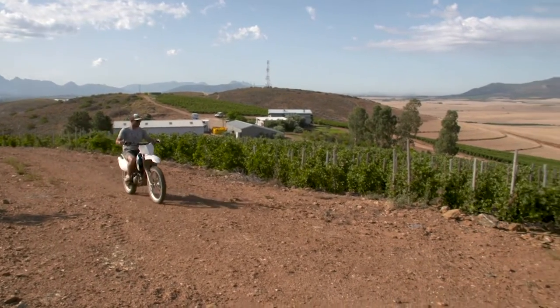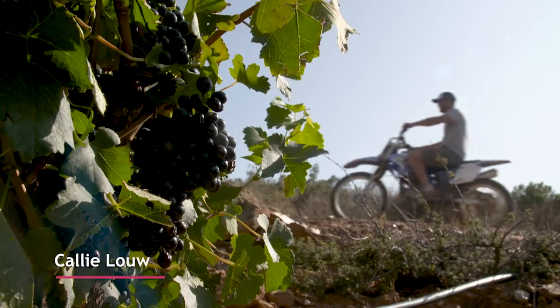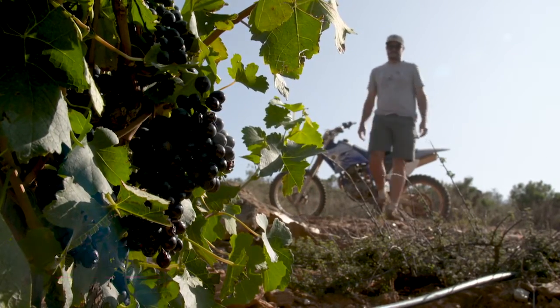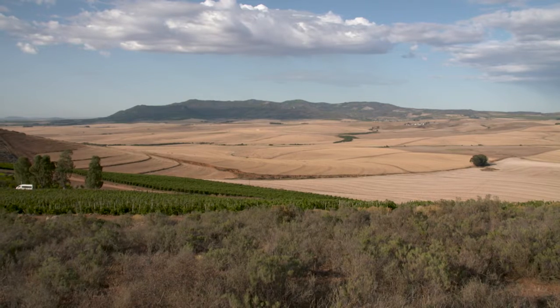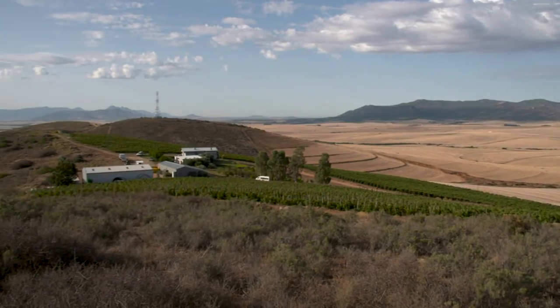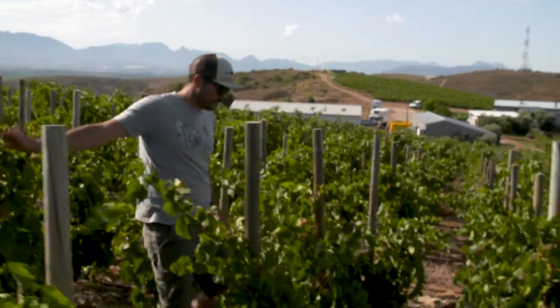Hi, I'm Kali. I'm the manager, farmer, winemaker on Porzleinberg. We are in the south-eastern corner of the Swartland. This is the Porzleinberg property. A lot of the grapes of the Boekenhootskloof Syrah, chocolate block and the Porzleinberg wine is farmed here.